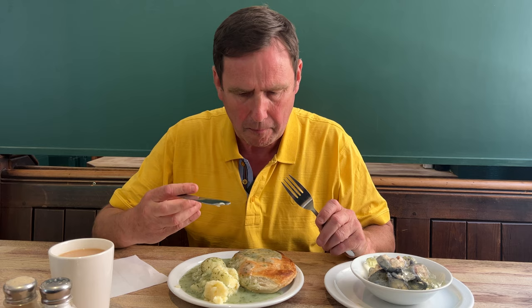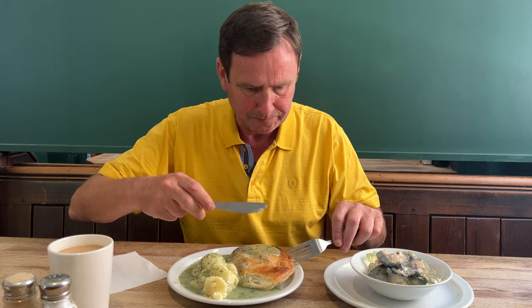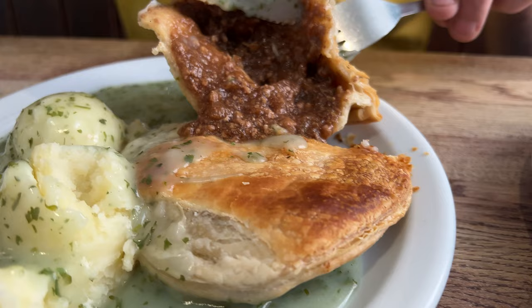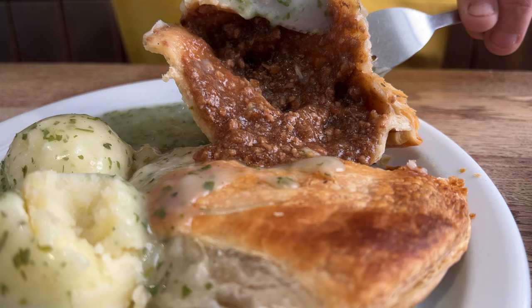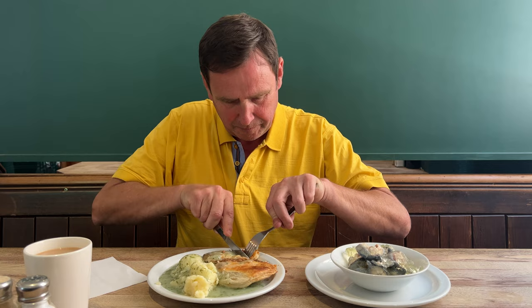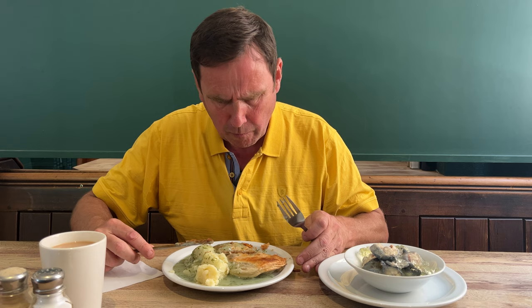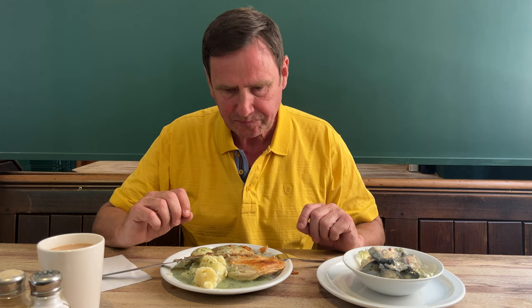Try the potato first. Really soft, really creamy as well. Now all their pies are homemade. Take a look at that - hot and steamy. Lovely minced beef. Pastry really crisp.